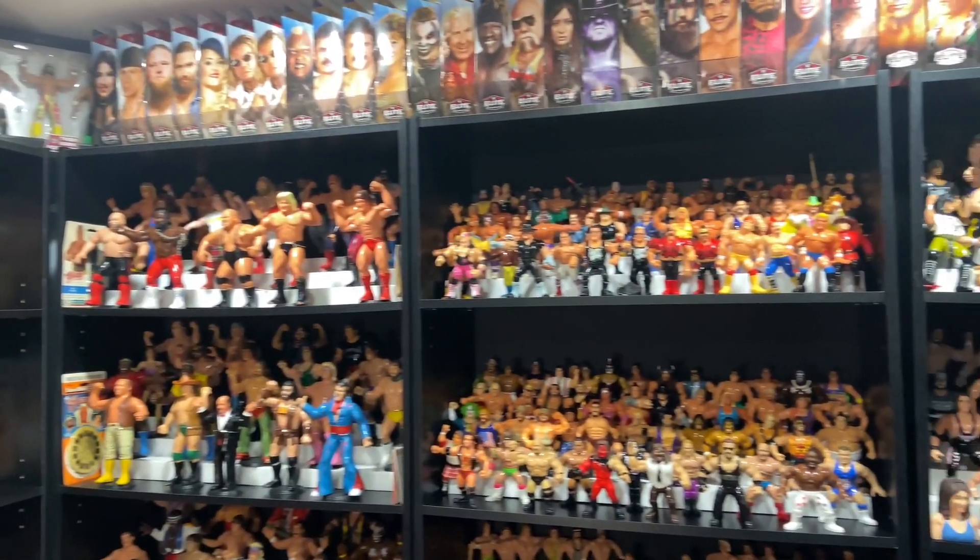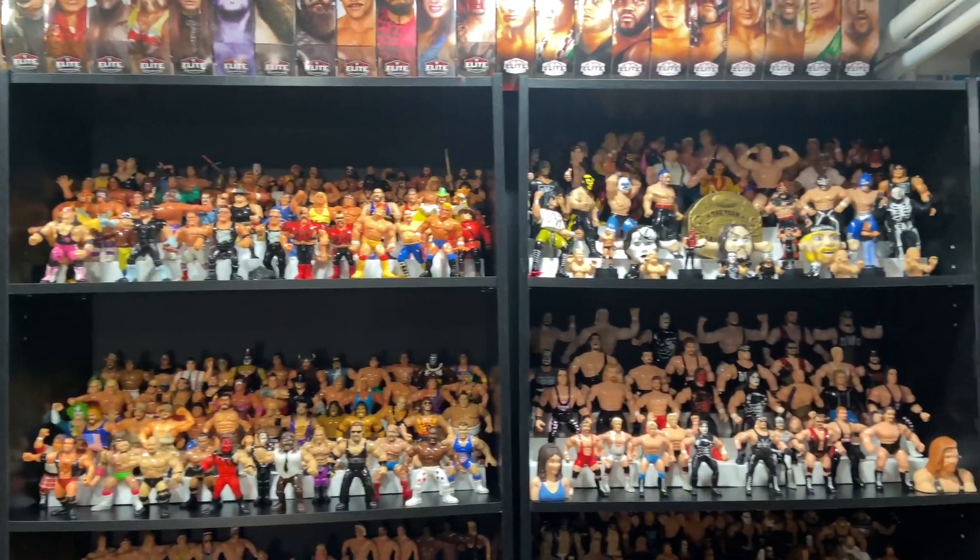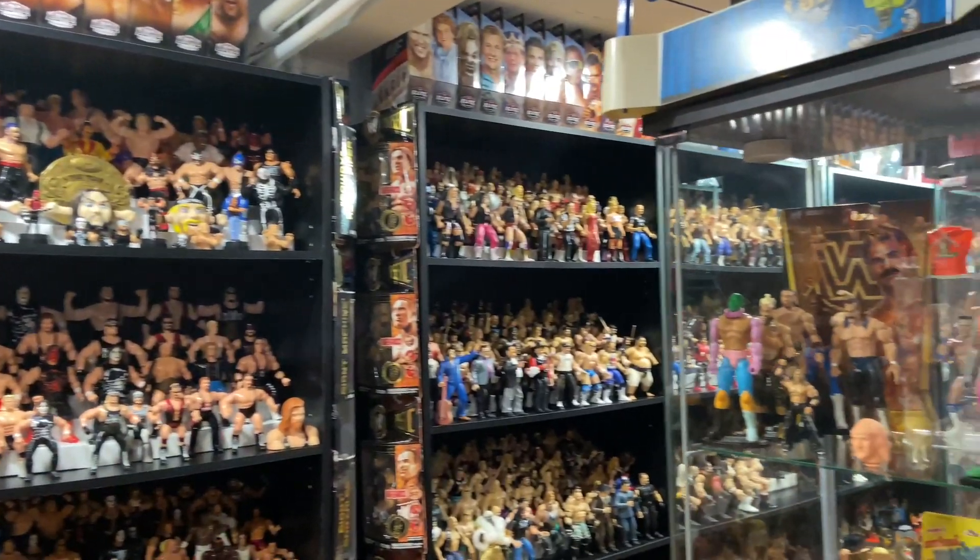What's up guys, welcome back to the Fig Heel YouTube channel. It's that time of the week, we're going to go on a little fig hunt.